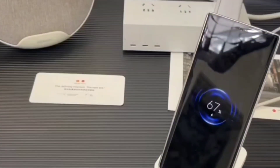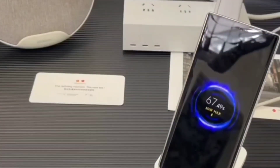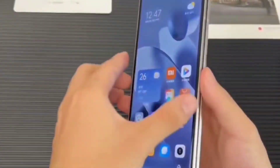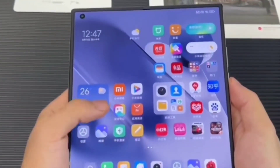The software side is covered by MIUI 14 based on Android 13. The Mix Fold 3 price tag starts at 8999 yuan for the 12GB RAM and 256GB storage variant, with pre-orders in China open starting today.